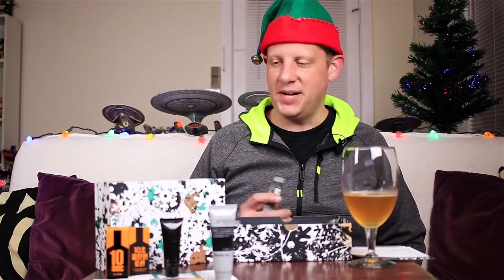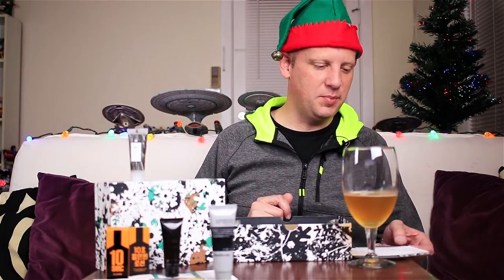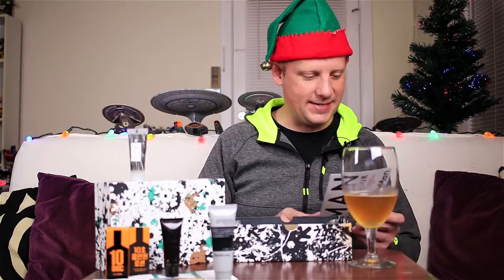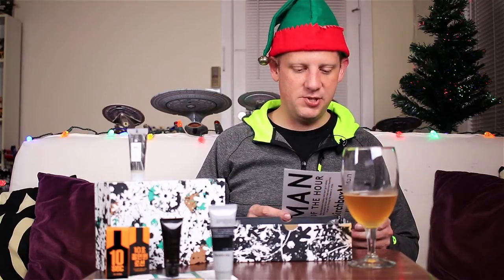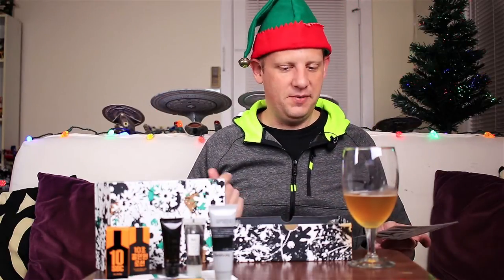Next out of the box is another hairstyling product this month — R&Co Motorcycle Flexible Gel. The full size is $26. It's a flexible conditioning gel that offers moderate hold and shine without a sticky or crunchy texture. That's probably not something I'll like, but I will give it a try.